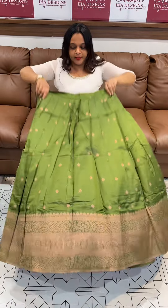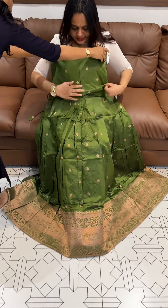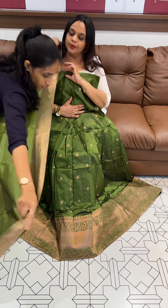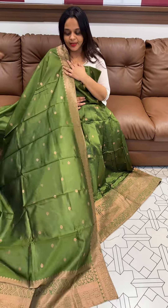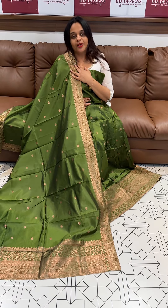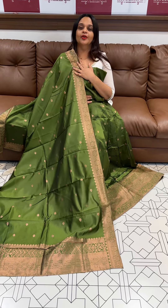Dark olive green — beautiful, gorgeous. The olive green color with a blouse looks so elegant. It is available in the store. Price is 2,500 — ready for dispatch, express delivery. Thank you.